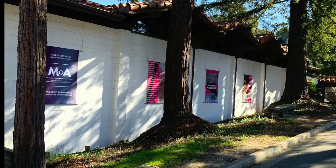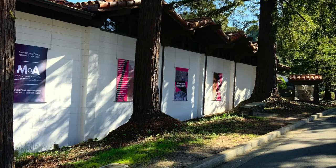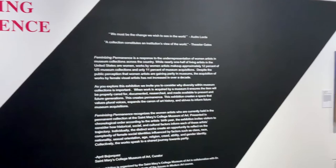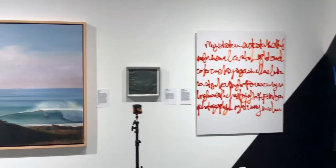Hi, my name is April Buhortges and I'm the curator at the St. Mary's College Museum of Art. The work you're looking at is one of 40 artworks by 40 women artists in our current exhibition, Feminizing Permanence. The exhibit invites you to reflect on the complexity of female social identities and how it informs each work.